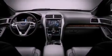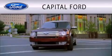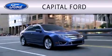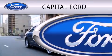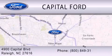Contact us today to schedule your opportunity to see this automobile in person. Capital Ford is dedicated to doing everything possible to ensure that the experience you have selecting your vehicle is as pleasant as possible. We are located at 4900 Capital Boulevard in Raleigh.